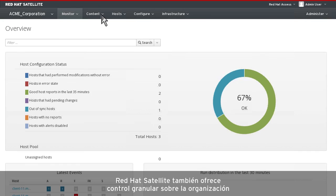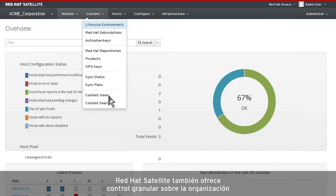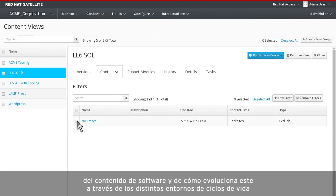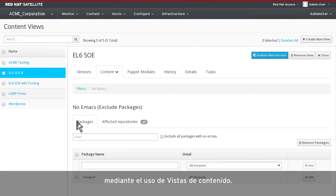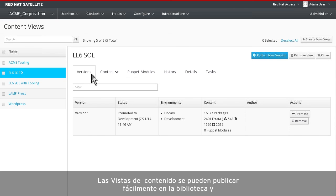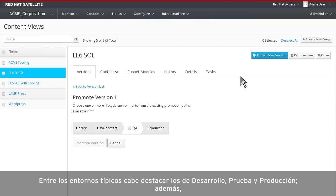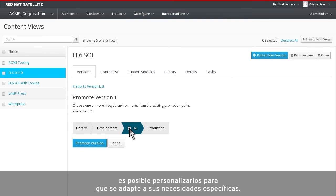Red Hat Satellite also provides granular control over how software content is organized and how it moves through the various lifecycle environments through the use of content views. Content views are easily published to the library and promoted into any environment as needed. Typical environments include development, test, and production, and they can be customized to whatever meets your needs.